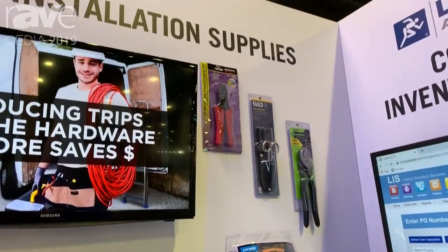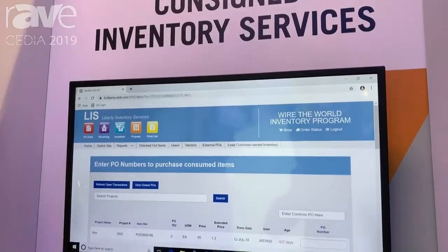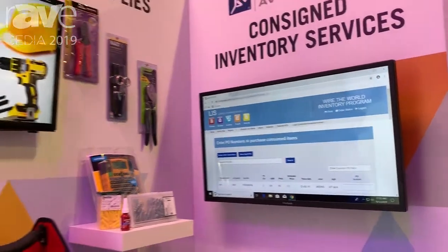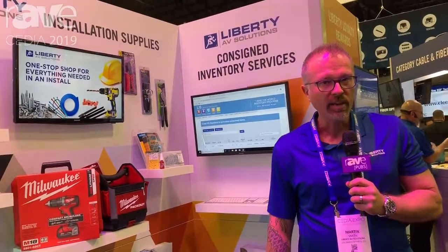And the greatest thing is these can all be purchased through our consigned inventory program, which allows you to keep our inventory at your location. You pay for it when you use it. It's automatically set with min-max replenishment, so you always have the tools and equipment you need to get a job done. No more expensive truck rolls to the hardware store.